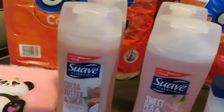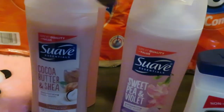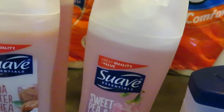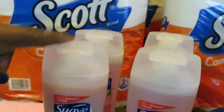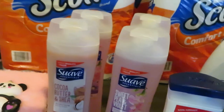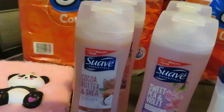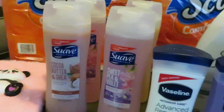And the Suave — these are priced at $2 each. I got the Cocoa Butter and Shea, Sweet Pea Violet, Milk and Honey, and another Sweet Pea. Dollar General had the sale $2 off of $8, and we also had a $1 off one coupon, so make sure you guys use that for your Suave.